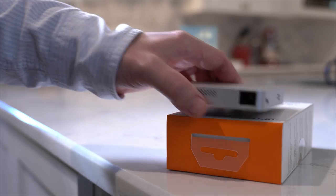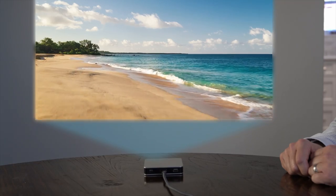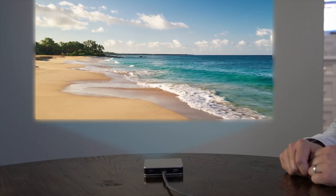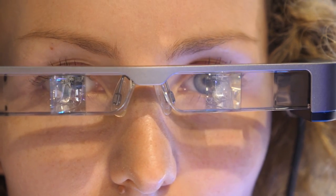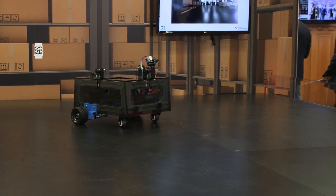The less than 0.47 inch array Pico products offer low power next generation solutions for smart displays, augmented reality glasses, mobile smart TVs, collaborative robots, and more.